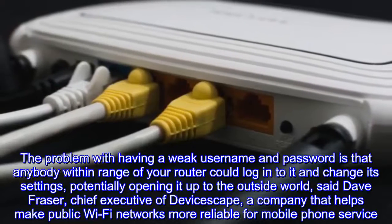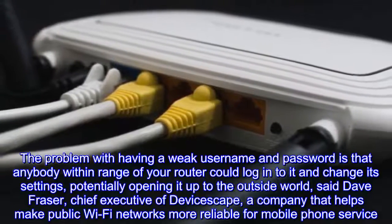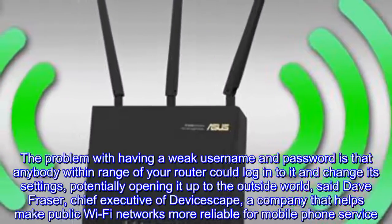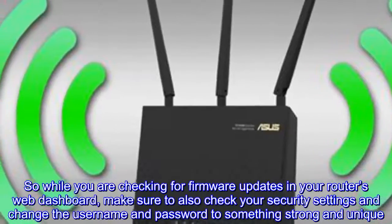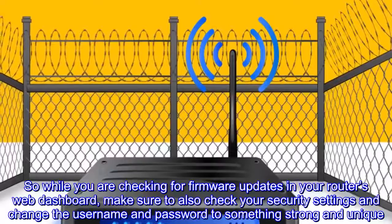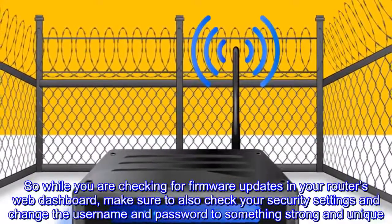The problem with having a weak username and password is that anybody within range of your router could log in to it and change its settings, potentially opening it up to the outside world, said Dave Frazier, chief executive of Devicescape, a company that helps make public Wi-Fi networks more reliable for mobile phone service.